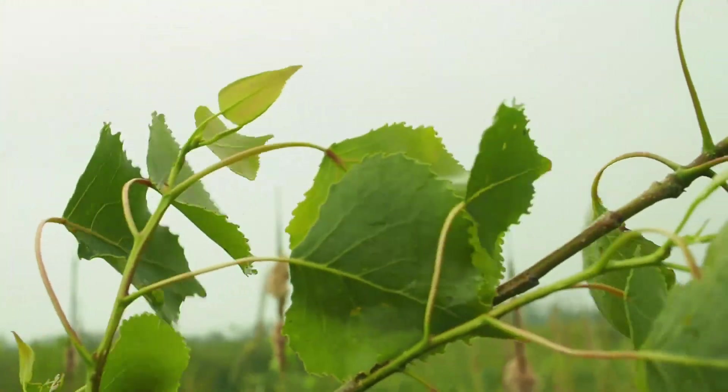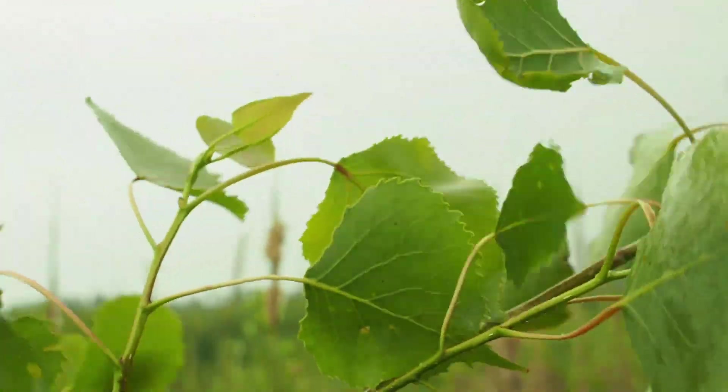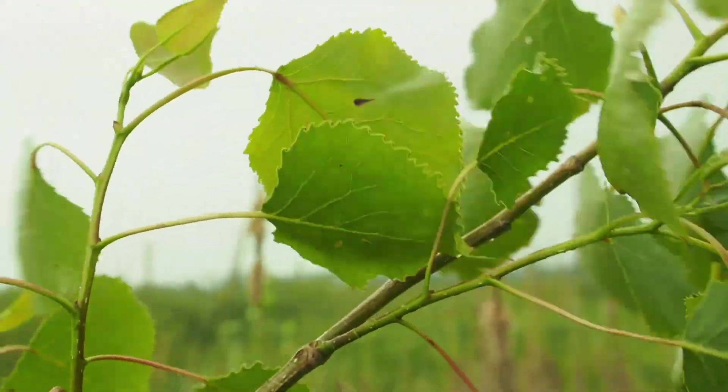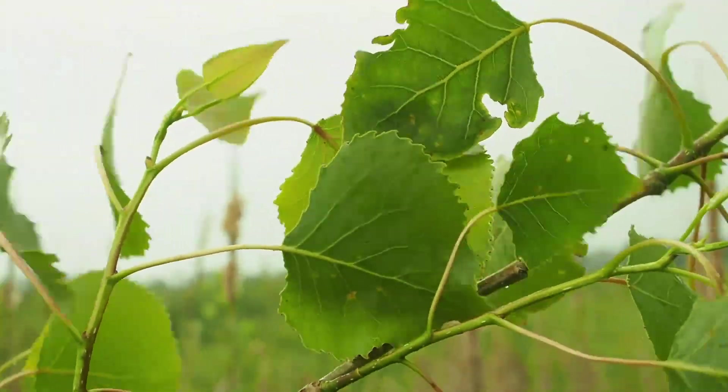It's in the genus Populus. Question: why do aspens and cottonwoods grow in places like India, China, and Indonesia? Because those are very populous places.